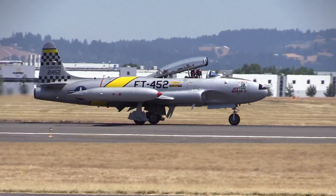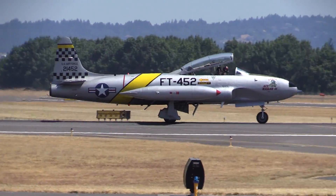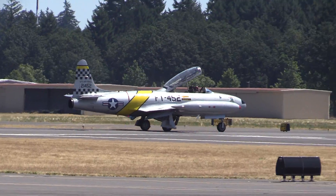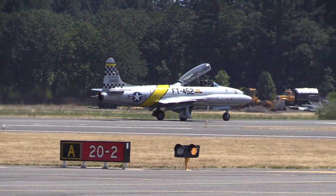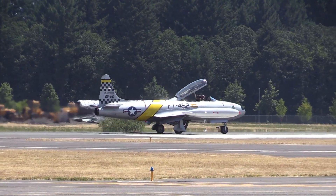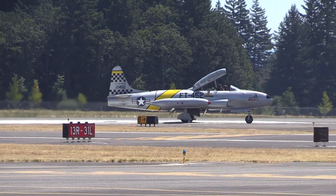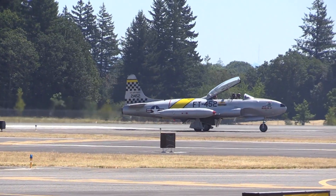Tuality Healthcare is here. Studies have shown that a close-knit community is good for your health, and at Tuality Healthcare we care about our community — from delivering your first baby to keeping you active. Tuality Healthcare provides the best medical care right here in Hillsboro. Tuality Healthcare: the right care, right here.